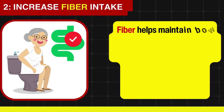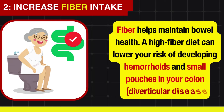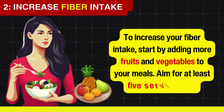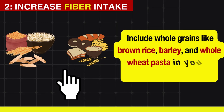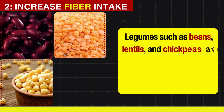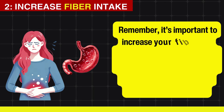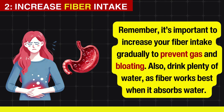Additionally, fiber helps maintain bowel health. A high-fiber diet can lower your risk of developing hemorrhoids and diverticular disease. To increase your fiber intake, start by adding more fruits and vegetables to your meals — aim for at least five servings a day. Include whole grains like brown rice, barley, and whole wheat pasta instead of refined grains. Legumes such as beans, lentils, and chickpeas are also excellent sources. Remember to increase fiber gradually to prevent gas and bloating, and drink plenty of water, as fiber works best when it absorbs water.